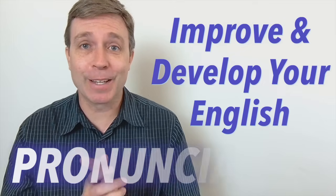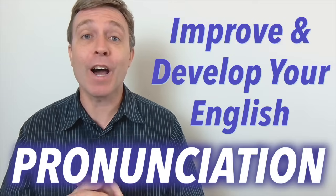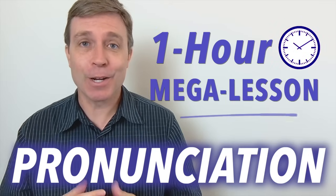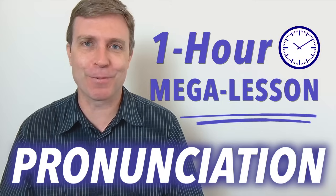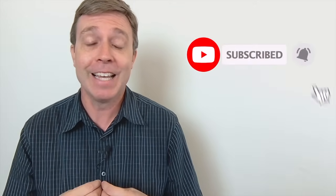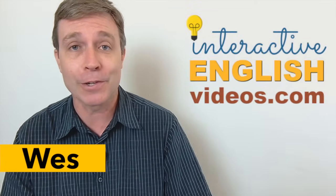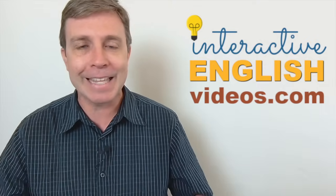I want to help you improve and develop your pronunciation skills, and that is why I put together this one-hour mega lesson going over some difficult and tricky words to pronounce, covering a variety of topics. If you would like to improve your pronunciation, please subscribe and turn on notifications. My name is Wes, the channel is Interactive English, and it's all about trying to help you reach your fluency goals.